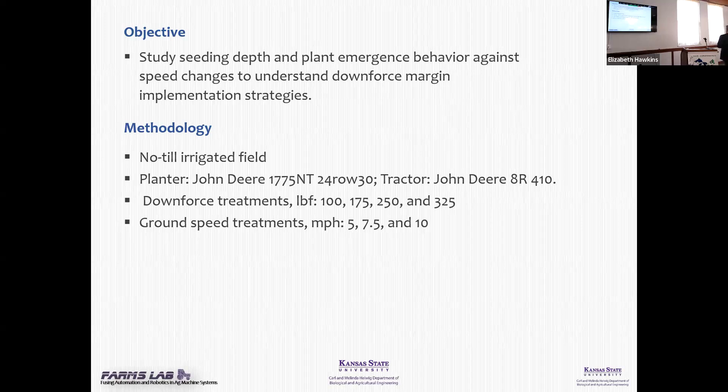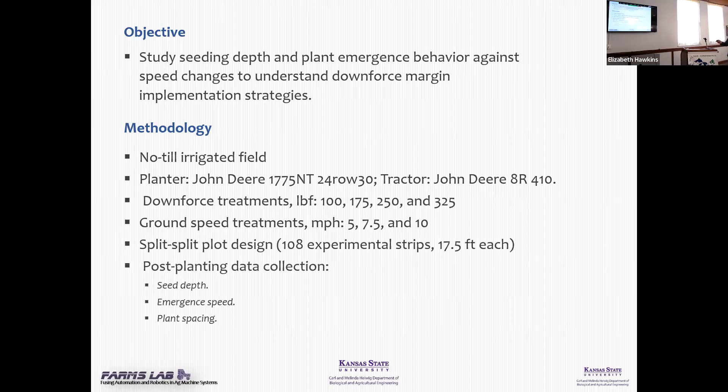So four margins, three speeds, and lots of strips to do all that. Whenever we adopt a field for a study like that, we scout the field — we don't want a lot of terraces and a lot of variability. We do want some random terrain. We do some soil electrical conductivity to isolate the area so that we're not planting strips in a very wide variable soil. We go out, do elevation boundary and all that nice stuff.